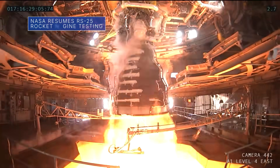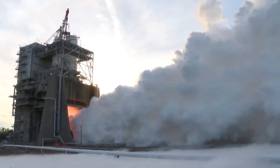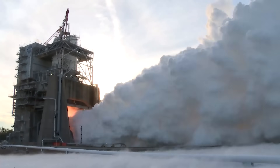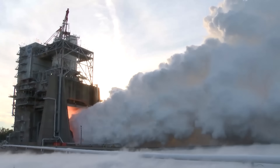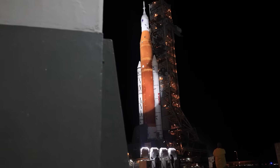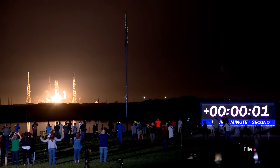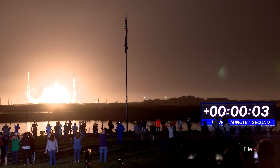We resumed a critical test series with our RS-25 rocket engine on January 17 at our Stennis Space Center. Data from the testing will be used to certify production of new RS-25 engines to help power our Space Launch System, or SLS rocket, on future Artemis missions to the Moon and beyond, beginning with Artemis 5.